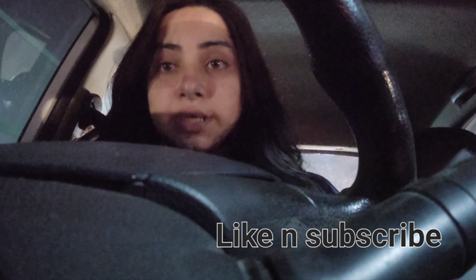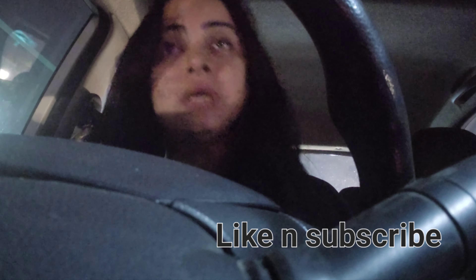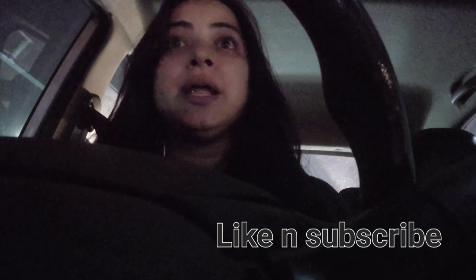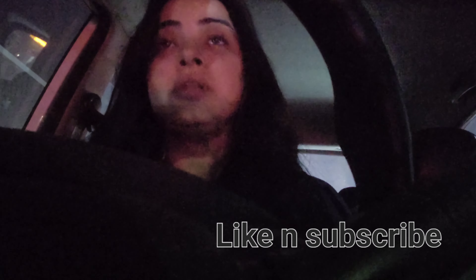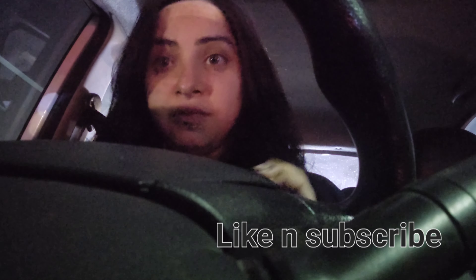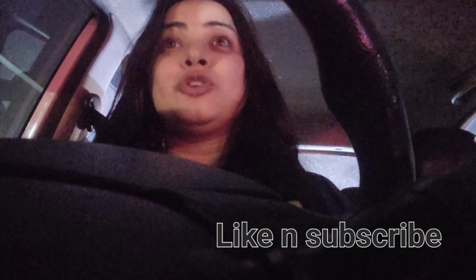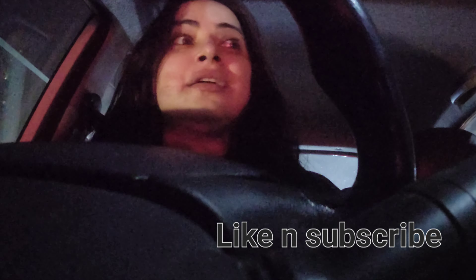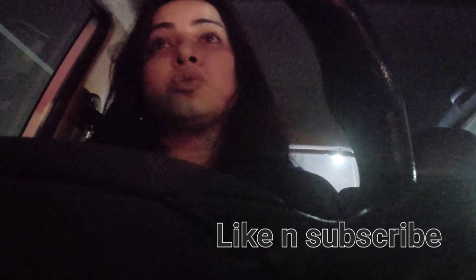If you still have any queries, you can message me in the comment box. Please do subscribe to my channel for further updates. I am making this video at night because of the shortage of time, so I have to utilize my timing.